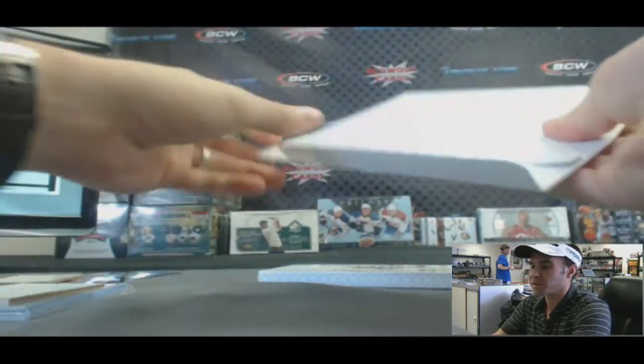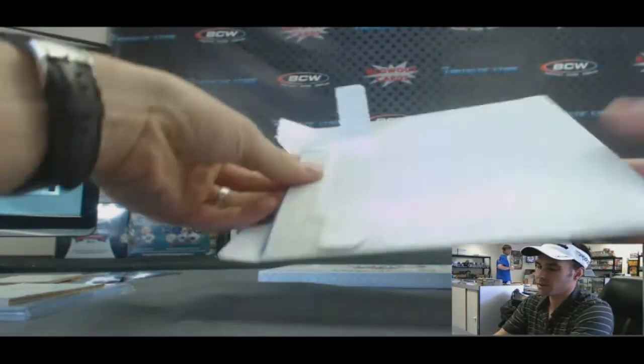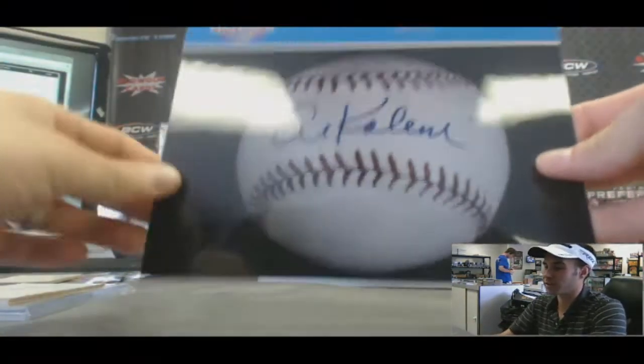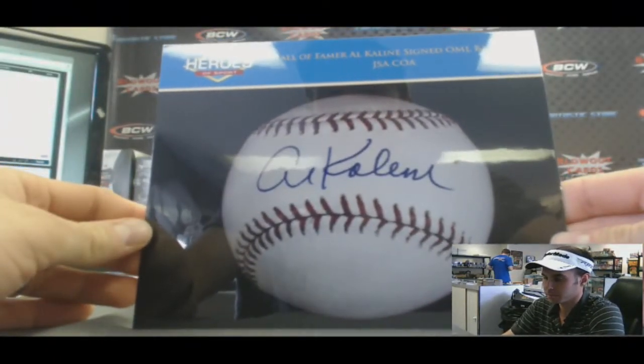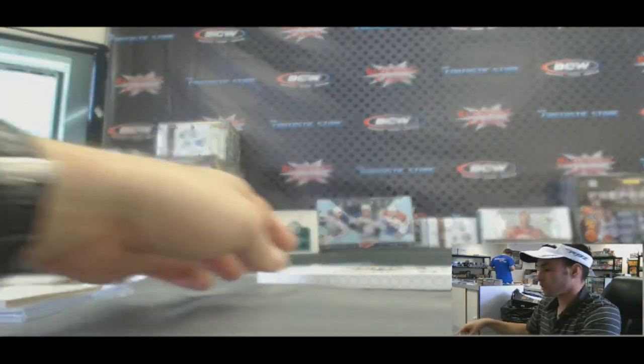Alright, this is going to be a Redemption of some sort. We've got an Al Kaline autographed baseball, JSA authenticated. That is hit 3.